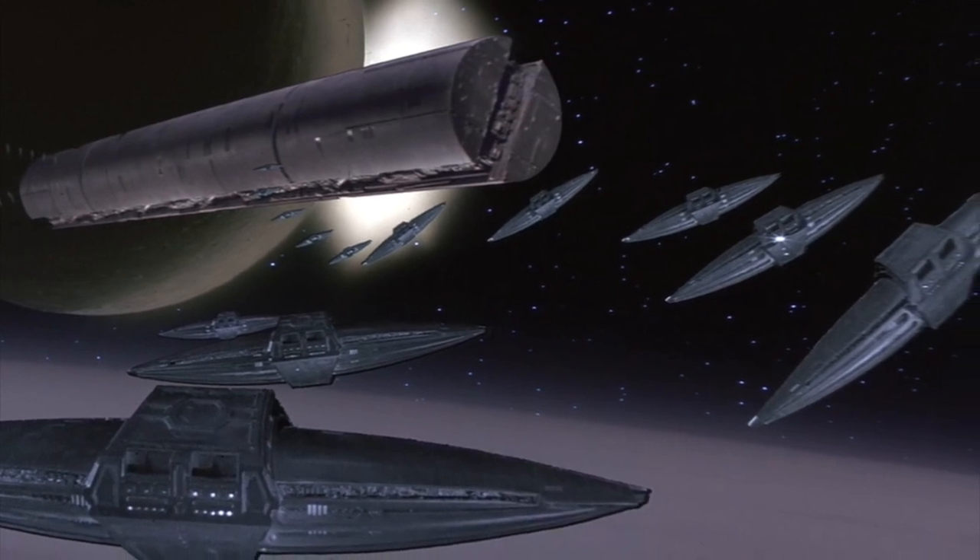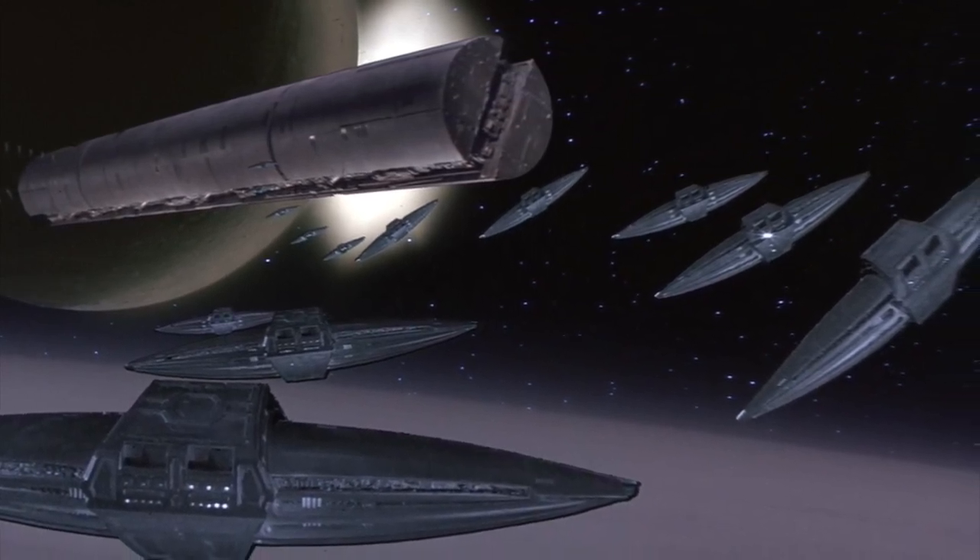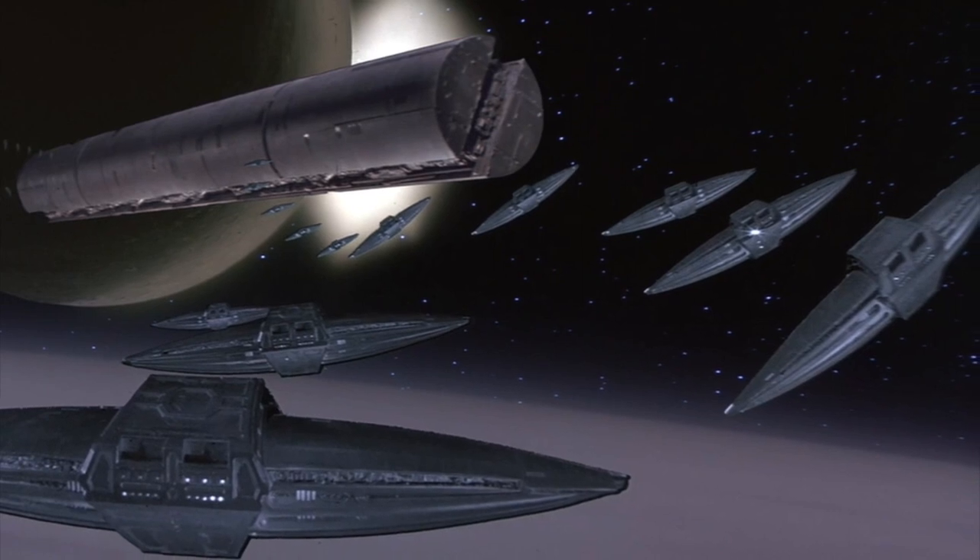I'm your host, the Grimdark Navigator for today, and without further ado, let us proceed, shall we?